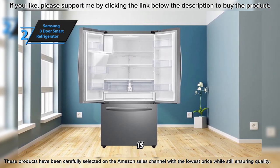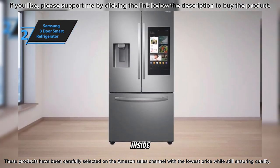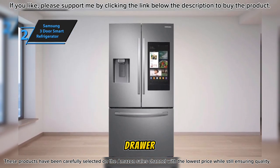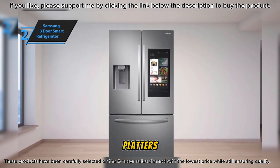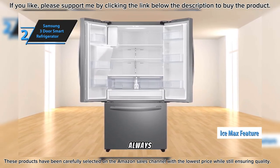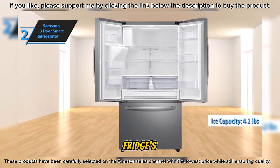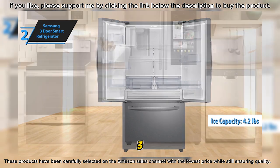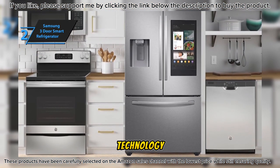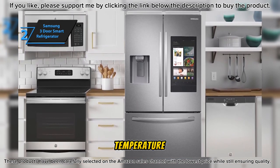The interior LED lighting is not just practical but also visually appealing, beautifully lighting up the inside of the fridge and making it easy to find what you're looking for. The large drawer provides ample space for party platters, deli items, drinks, and more, simplifying organization. The IceMax feature ensures you always have enough ice on hand, holding up to 4.2 pounds of ice. The Samsung 3-Door Smart Refrigerator utilizes comprehensive cooling and multi-valve technology to maintain consistent airflow on each shelf, ensuring a steady temperature throughout.